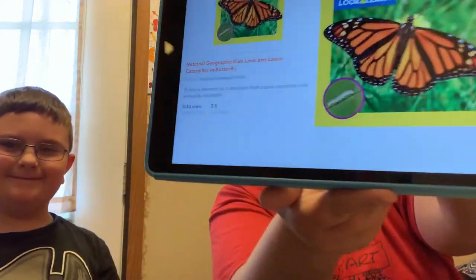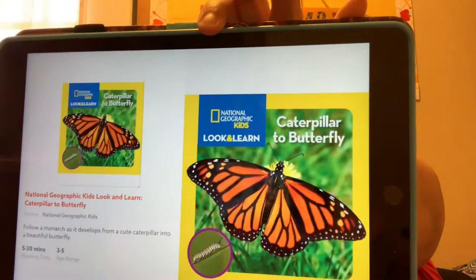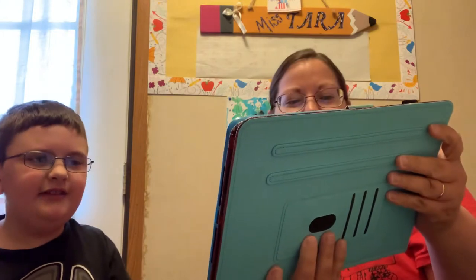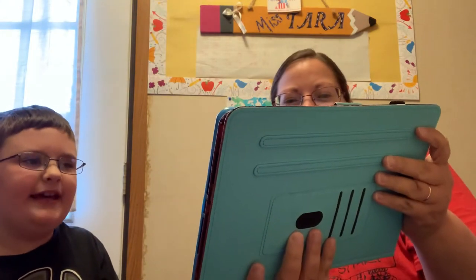Hello, Head Start friends. Today we're going to read Caterpillar to Butterfly. Say National Geographic. National Geographic, look and learn.